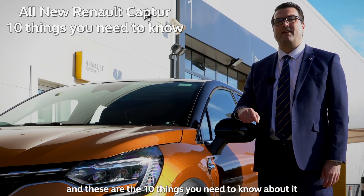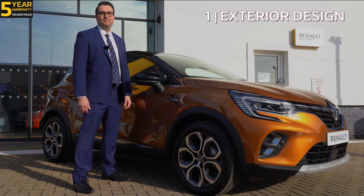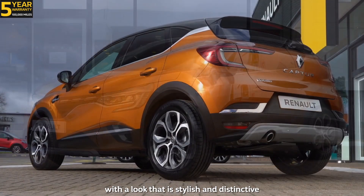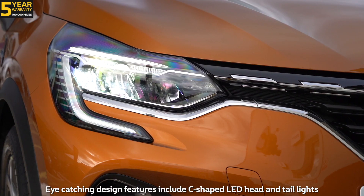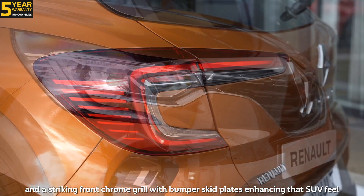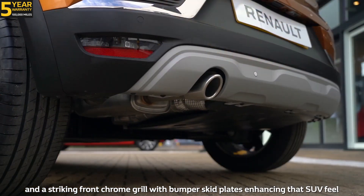This is the new Renault Capture, and these are the 10 things you need to know about it. Number one: exterior design. The all-new Capture is a completely new design with a look that is stylish and distinctive. Eye-catching design features include C-shaped LED head and tail lights, a striking chrome front grille with bumper skid plates enhancing that SUV feel.